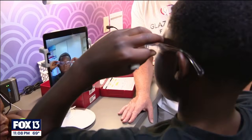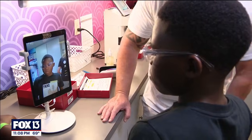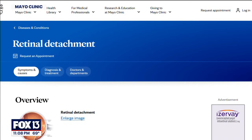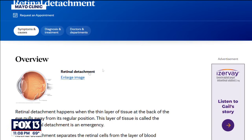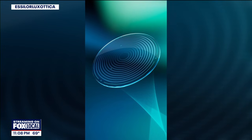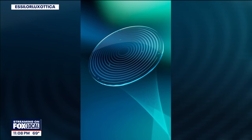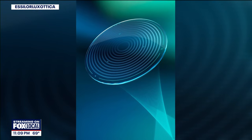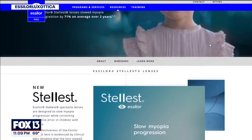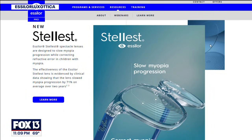Often called nearsightedness, myopia means people can see close objects clearly, but objects farther away appear blurry. Myopia causes the eye to grow longer over time, so vision gets worse and the retina gets stretched. The FDA authorized the marketing of new lenses by the company Essilor for kids 6 to 12 years old. These lenses can refocus light onto the retina, which helps slow down elongation of the eye.